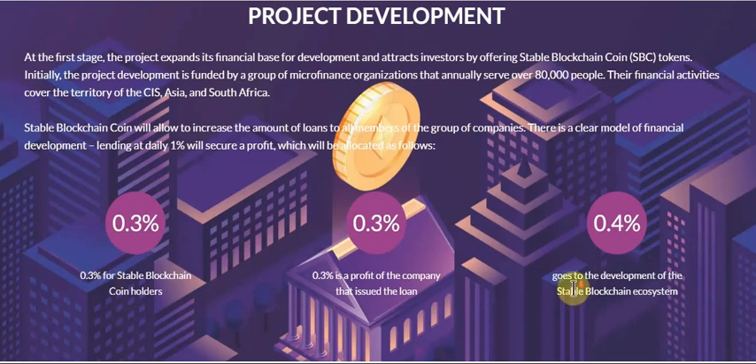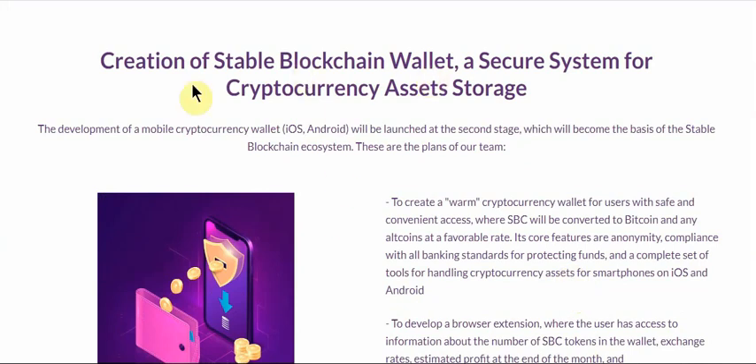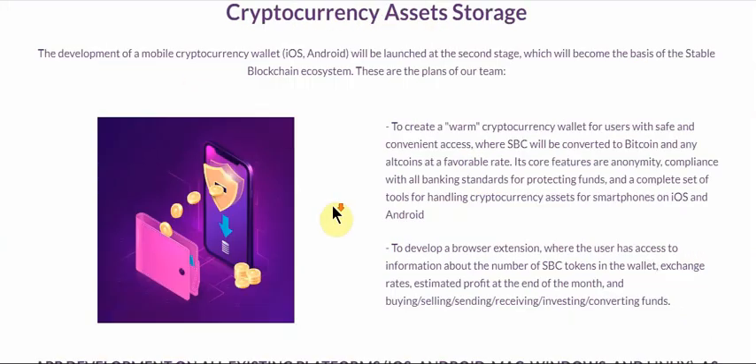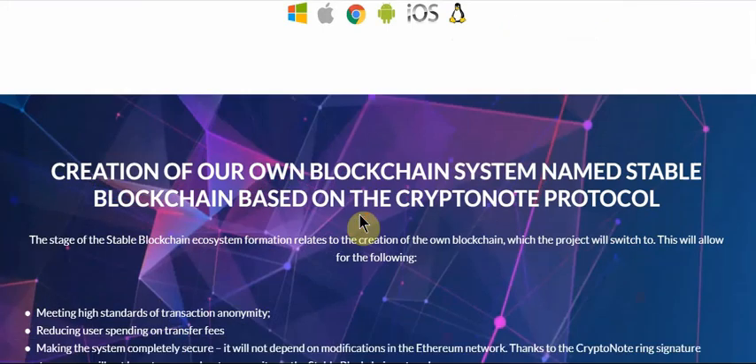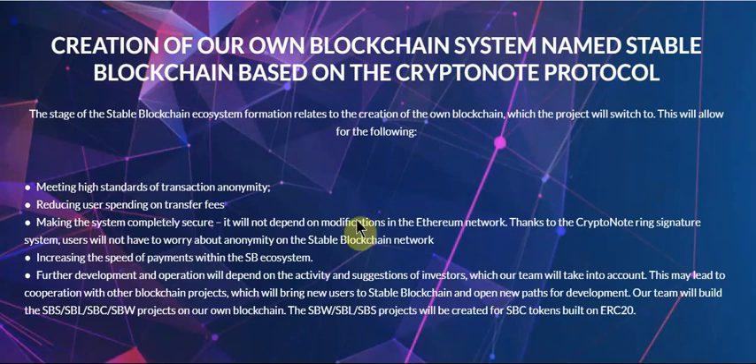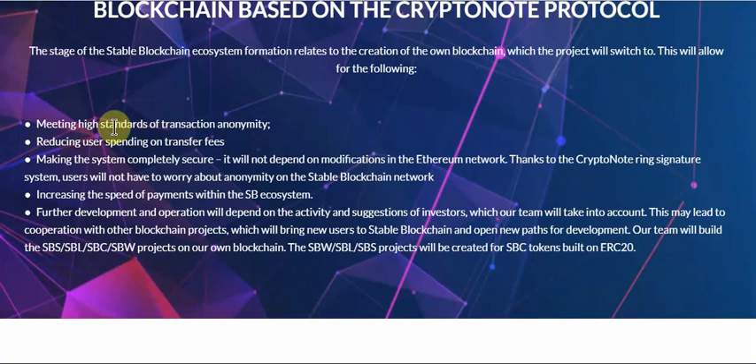Here you can check the project development rate percentage and the creation of a wallet on iOS, Android, Windows, and Mac. The platform features include meeting high standards of transaction anonymity, reducing user spending on transaction transfer fees, and making the system completely secure.